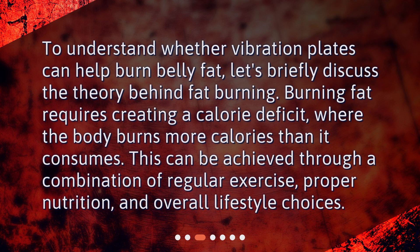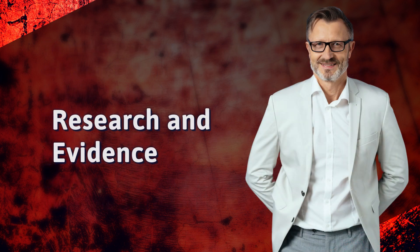The theory behind fat burning: to understand whether vibration plates can help burn belly fat, let's briefly discuss the theory behind fat burning. Burning fat requires creating a calorie deficit, where the body burns more calories than it consumes. This can be achieved through a combination of regular exercise, proper nutrition, and overall lifestyle choices.